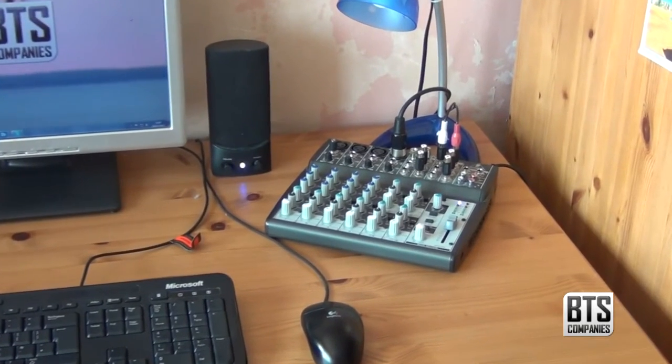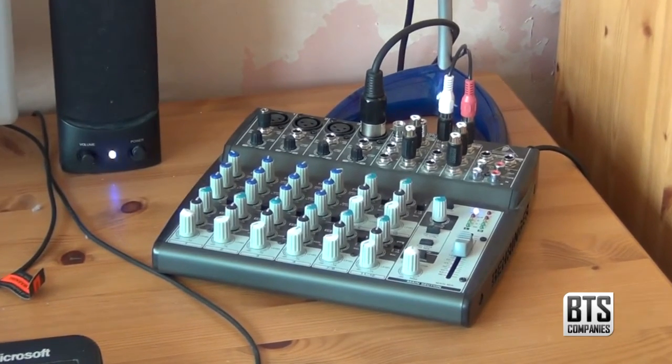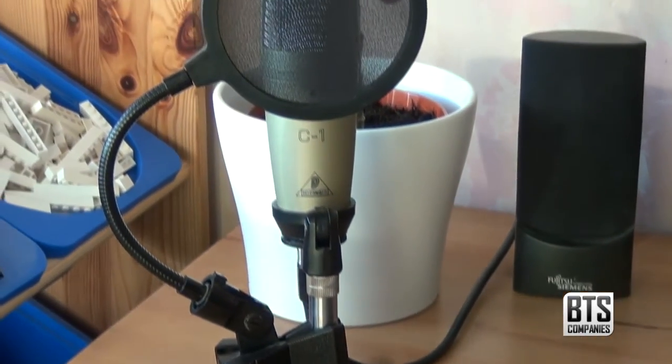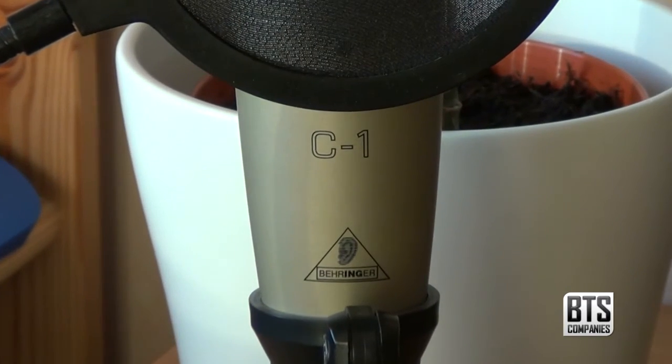More audio equipment I have on my desk is the Behringer Xenyx 1202 mixing desk, which I use for recording narrations like this as well as vocals and more. Plugged into it is the Behringer C1 condenser microphone, which is what I use for recording narrations for my YouTube videos.